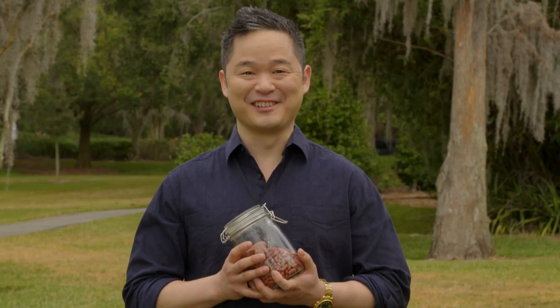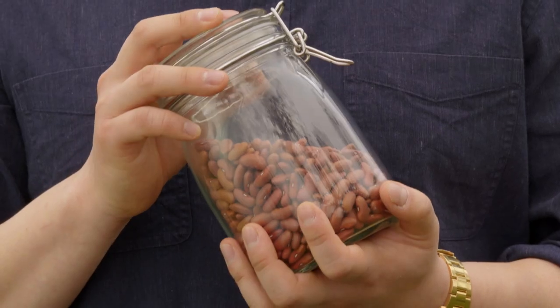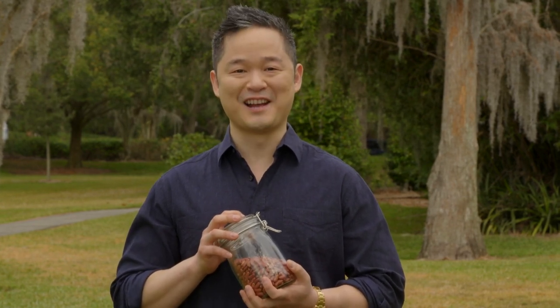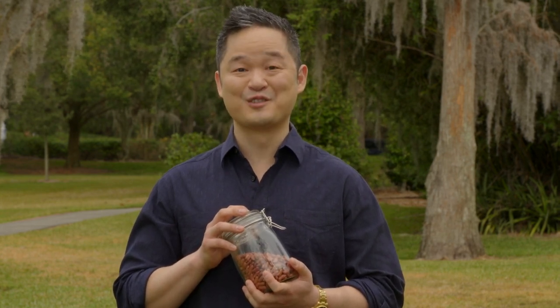Hi, and welcome to Naturally Danny Seo. Are you thinking about trying a plant-based diet and wondering how to take the first step? Well, why not start with beans? Beans are an affordable source of protein, and they are a superfood that makes you feel fuller faster. I recently went to central Indiana to find out how these nutrient powerhouses are produced from farm to fork.